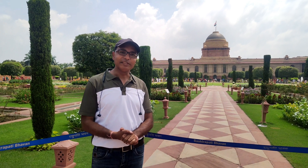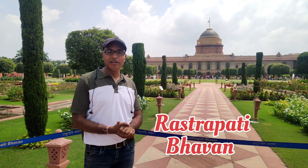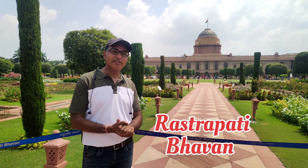Hello friends, welcome to a new video with a new location. The location you are watching is Raya Kapoor Maband — this is the name of the Mughal Garden.